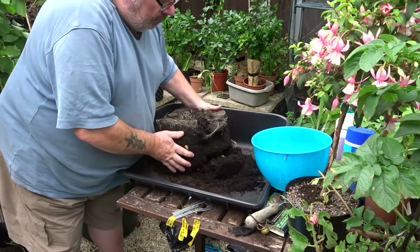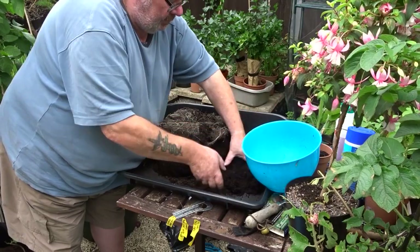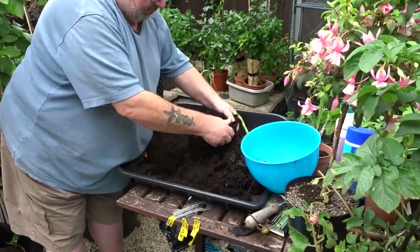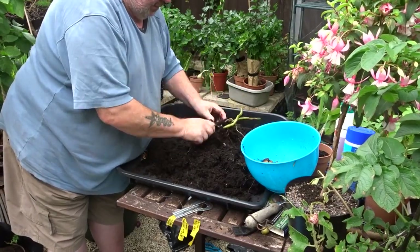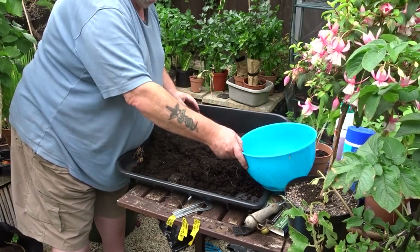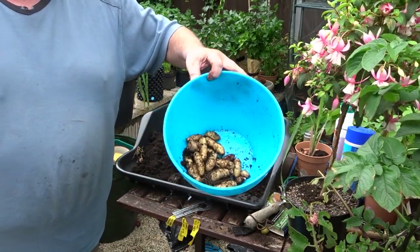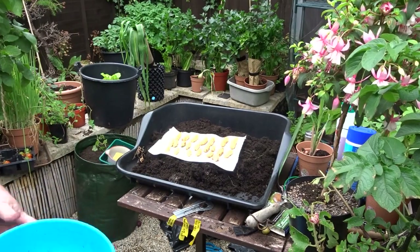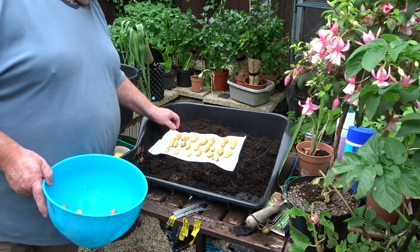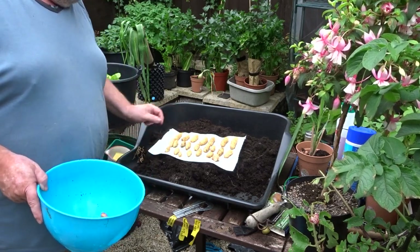They're supposed to have white skin and white flesh. They're a second early, classified as a finger potato. Not a massive yield — that's a single spud in a 14-litre bag — but very attractive. I might get a few to put in with a mixed batch of potatoes for the show. Still gonna eat them!